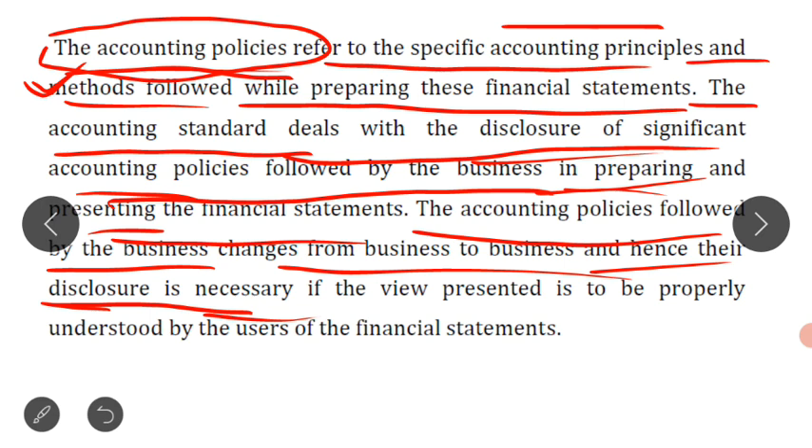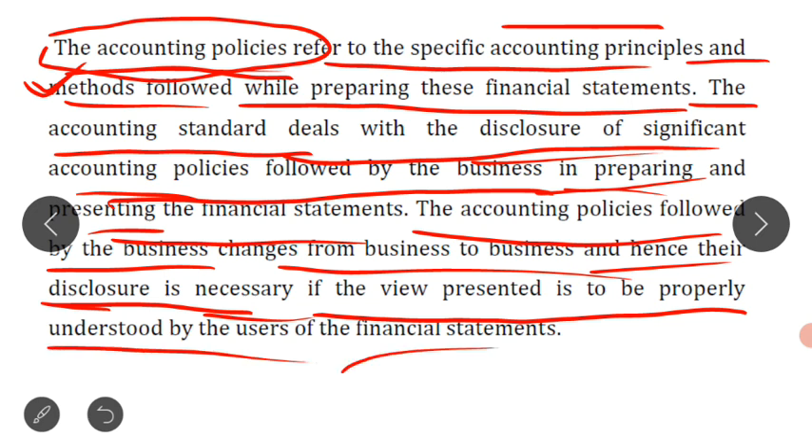Disclosure of policies is necessary if the view presented is to be properly understood by the user. The accounting policies used in preparing the financial statements must be disclosed in written form. The P&L account and balance sheet are published in the annual report or available as a PDF on the website, open to all.